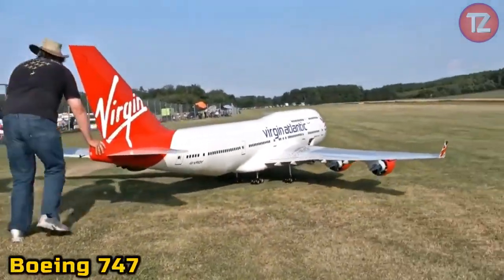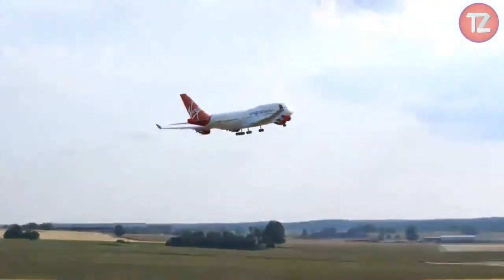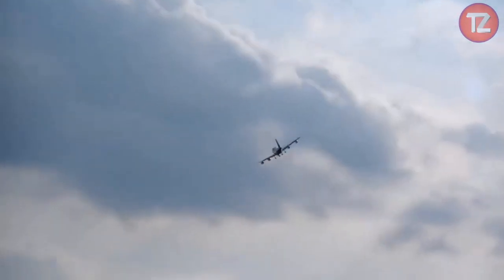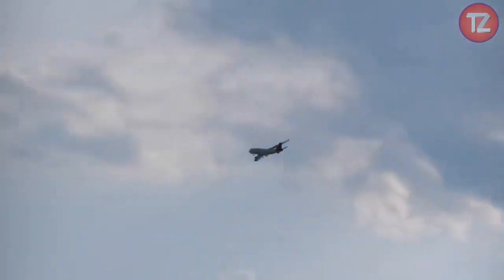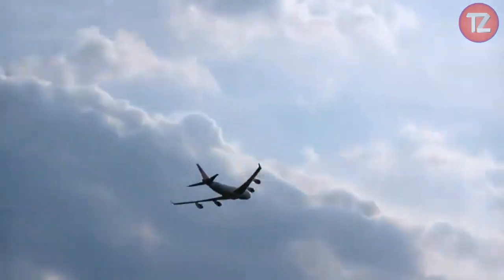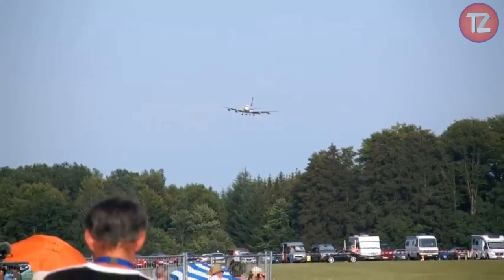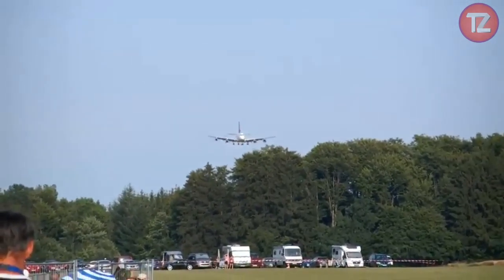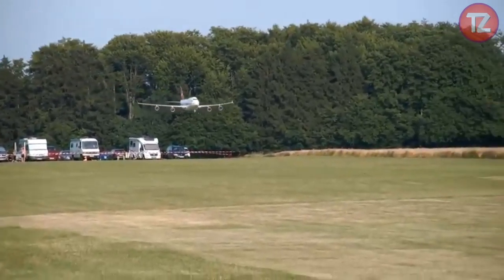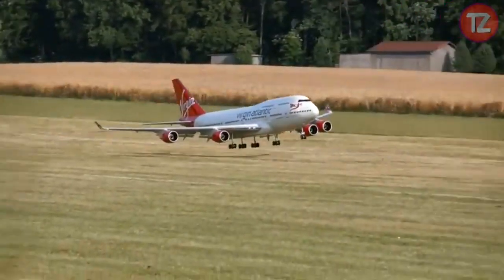The Boeing 747 toy, affectionately known as the Queen of the Skies, captures the majesty and grandeur of the iconic jumbo jet. With meticulous detailing and authentic features, this scale model pays homage to the legendary aircraft's role in shaping modern air travel. Whether displayed as a collectible or engaged in imaginative play, the 747 toy sparks fascination and admiration. Its durable construction ensures longevity, allowing aviation enthusiasts to explore the world of flight through the eyes of this aviation icon and soar to new heights of imagination.